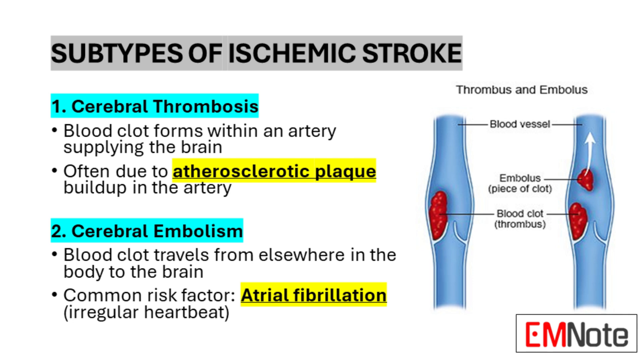Subtypes of ischemic stroke include cerebral thrombosis and cerebral embolism. Cerebral thrombosis occurs when a blood clot forms directly within an artery supplying blood to the brain, often associated with atherosclerosis where plaque buildup creates a surface for clot formation, eventually leading to complete blockage. In contrast, cerebral embolism involves a blood clot that originates elsewhere in the body and travels through the bloodstream until it lodges in a brain artery. These traveling clots, or emboli, often form in the heart, particularly in individuals with atrial fibrillation. As the embolus moves through progressively smaller blood vessels, it eventually becomes trapped, blocking blood flow to part of the brain.